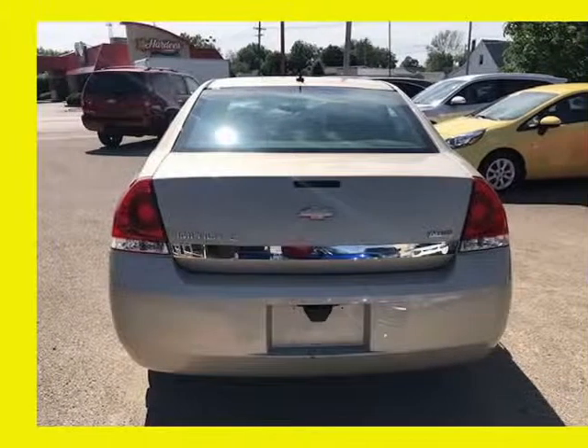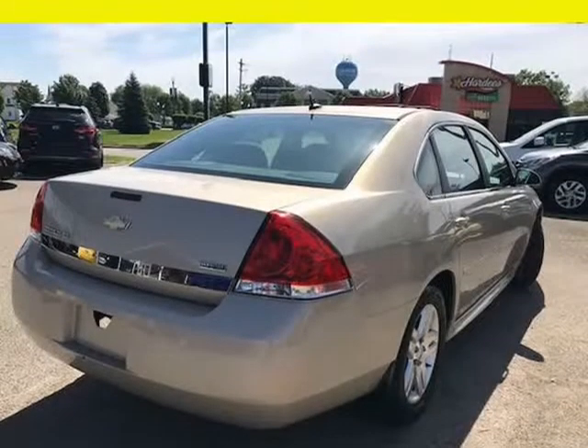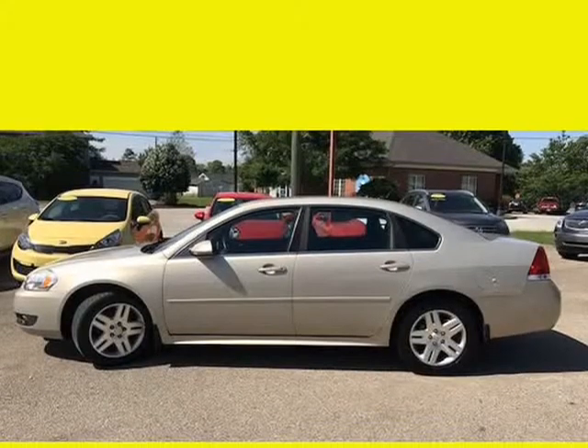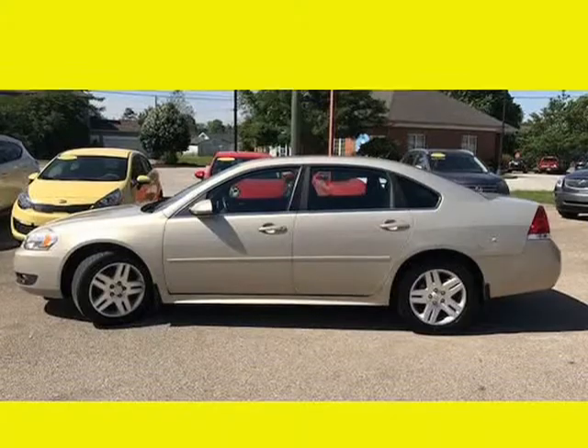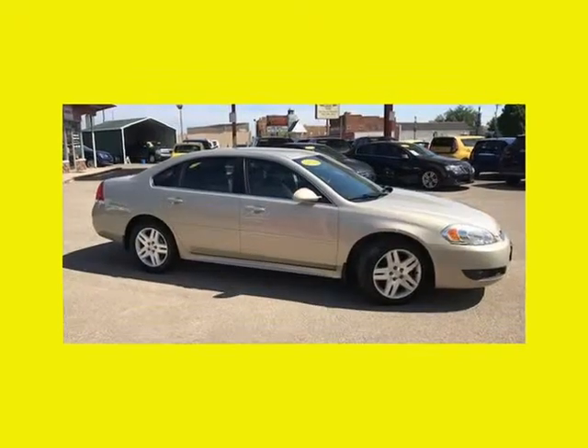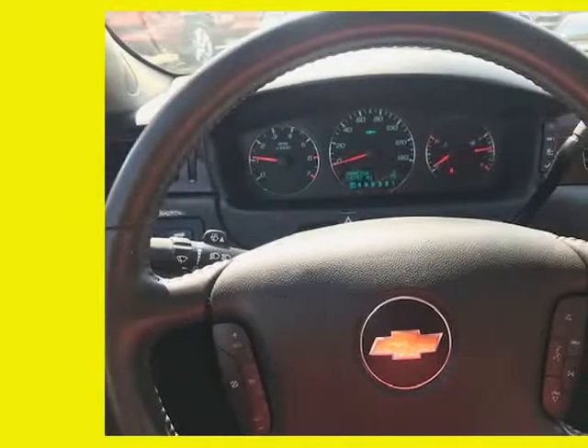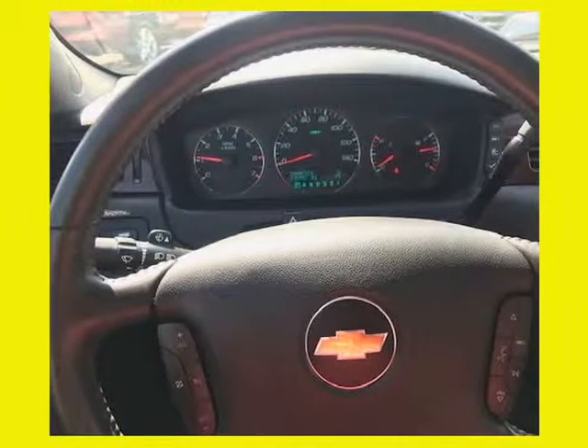The paint looks excellent with a deep glossy shine, and the interior is very clean with no unusual stains or odors. The vehicle was just fully serviced and inspected, everything was up to date, and it comes with a $0 deductible nationwide warranty at no cost. Mechanically, this Chevrolet Impala LT runs and drives very nice.